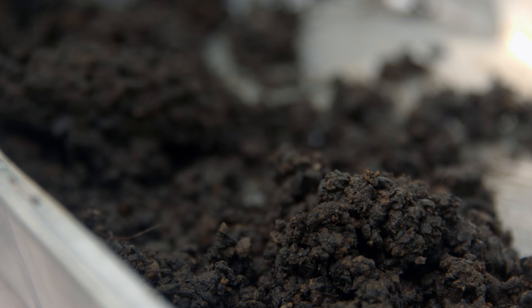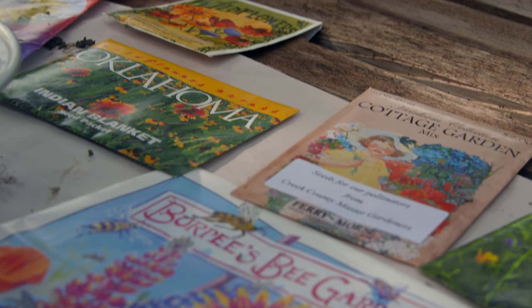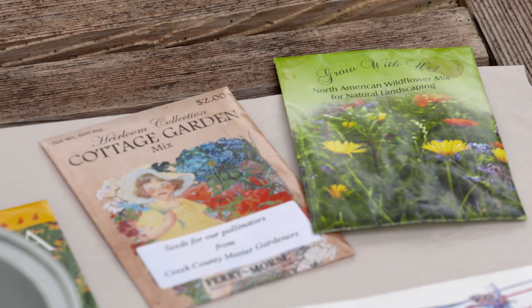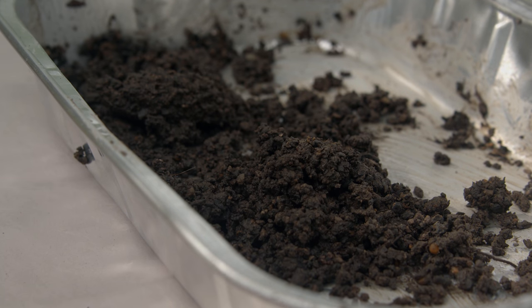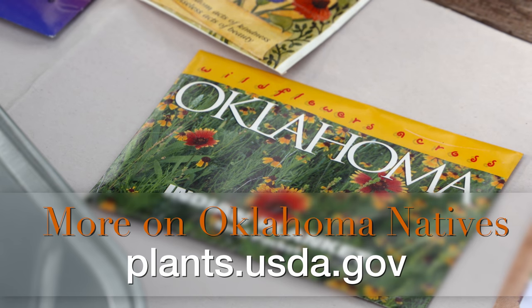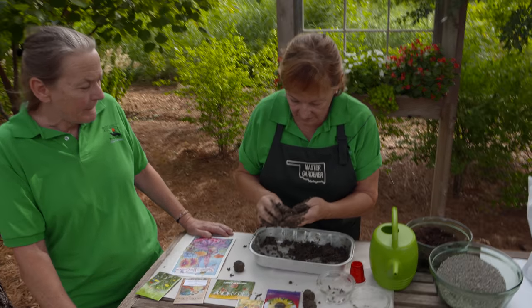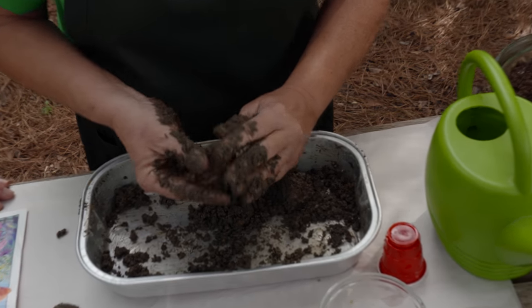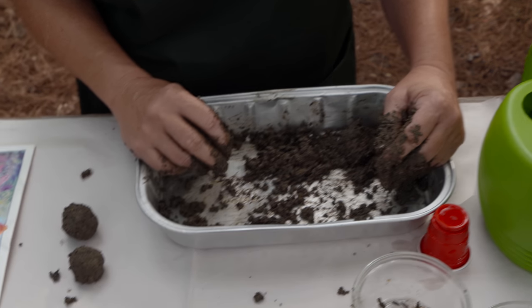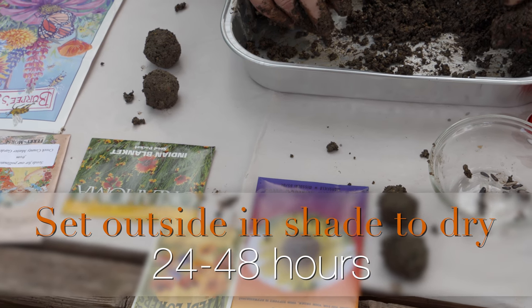Think about what kind of seeds you're putting into your bomb. If you're mixing seeds, make sure they are compatible, sown at the same time of year, and have the same light requirements — anything that will make you happy when you see them blooming. A great resource for Oklahoma natives is plants.usda.gov. I've made a couple of wildflower ones, putting in quite a few more seeds since wildflowers don't mind being close together as much as sunflowers do. Once made, these need to be set outside in a shady spot for about 24 to 48 hours to dry, depending on humidity — right now, maybe 72 hours with the high humidity.